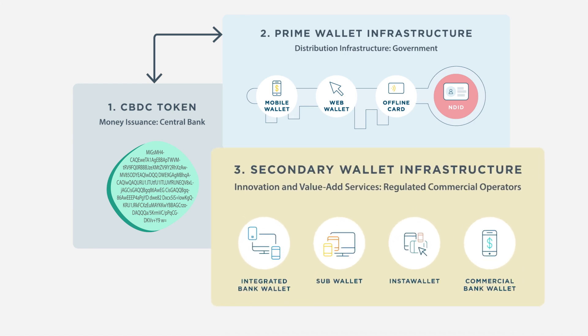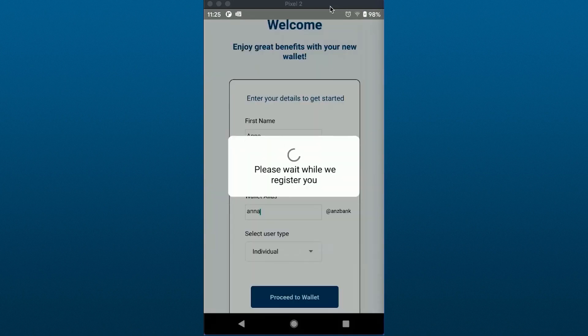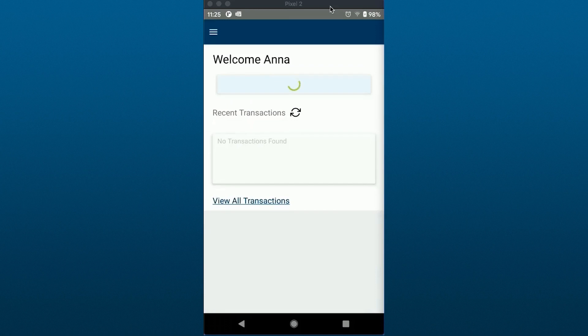For the secondary wallet infrastructure, we recognise that banks and other commercial operators play a crucial role in enriching the digital ecosystem. By developing proprietary secondary wallets linked to prime wallets, commercial operators can offer value-added services to meet the diverse needs of their respective customers.